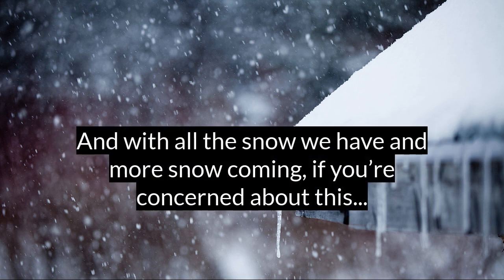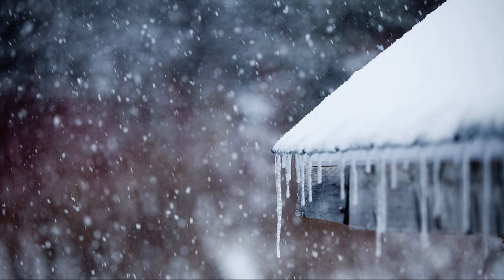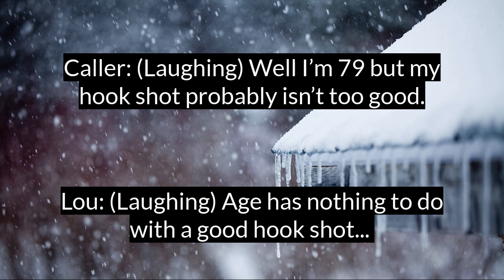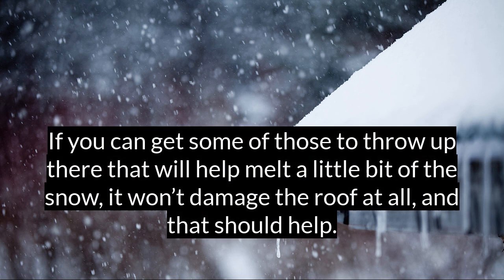And with all the snow — we have more snow coming — if you're concerned about this, and I don't know if you've got a good hook shot, how's your basketball game? Because if you've got a hook shot... I'm 79, so my hook shot probably isn't too good. Well, that age has nothing to do with a good hook shot. You do your stretching and you throw that roof melt up there, or maybe have someone help you get some of those up there — that will help melt a little bit of the snow. It won't damage the roof at all, and that should help.